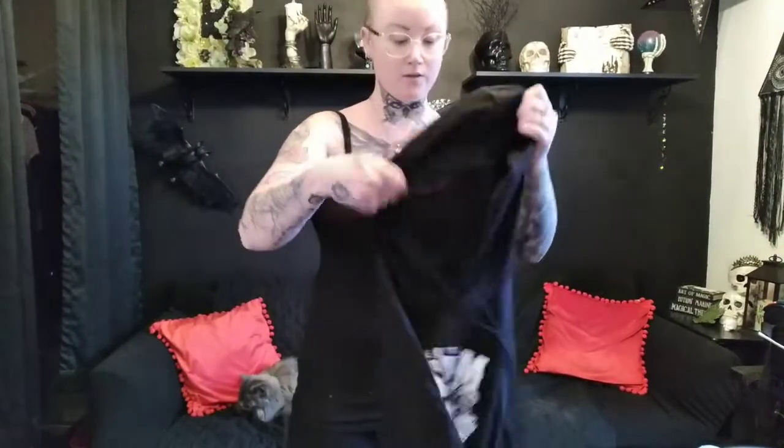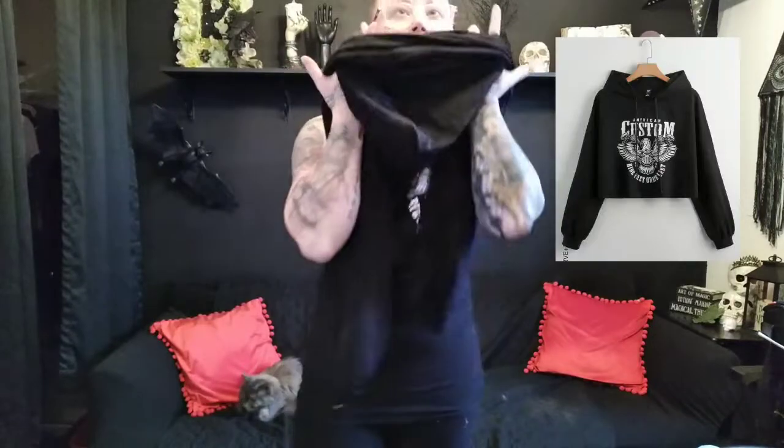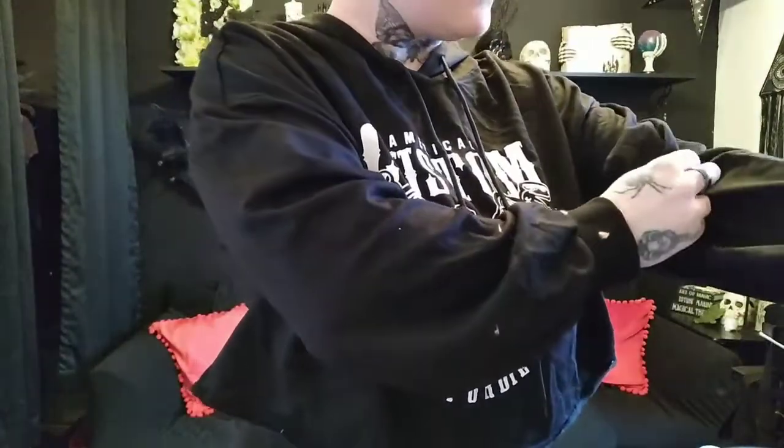Next up, another one. I told y'all I live in Colorado and it gets pretty darn cold here. This is another hoodie — it's like the half hoodie one. This would probably be way cuter with some high-waisted jeans. This one says 'American Custom — Ride Fast or Die Fast.' Pretty sure it's relating to like motorcycles. I do suggest washing those robes and stuff separately. I like how it's like half a sweater. I do love motorcycles — I don't have one, haven't been on one, but I like being a passenger. This is one I really, really like.